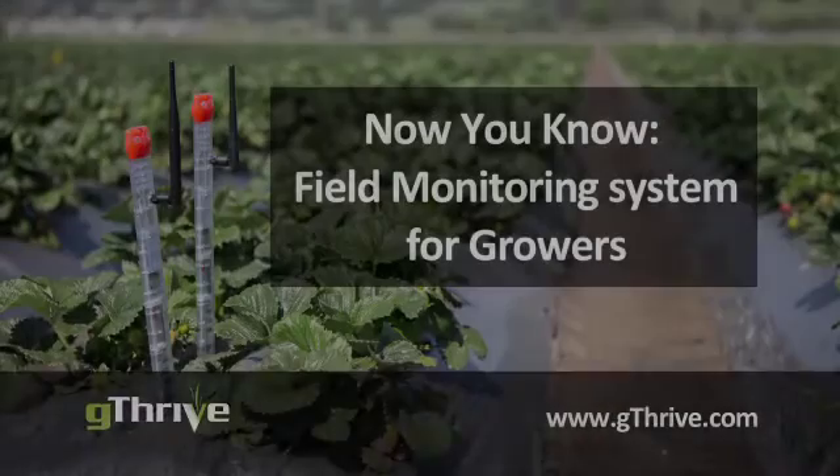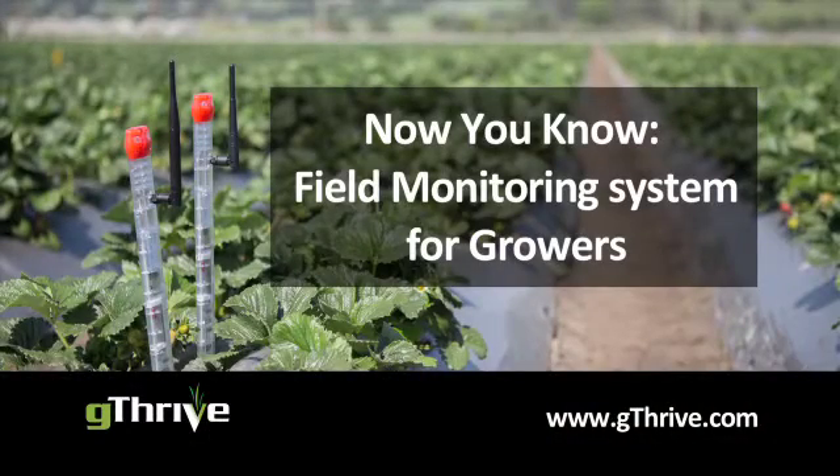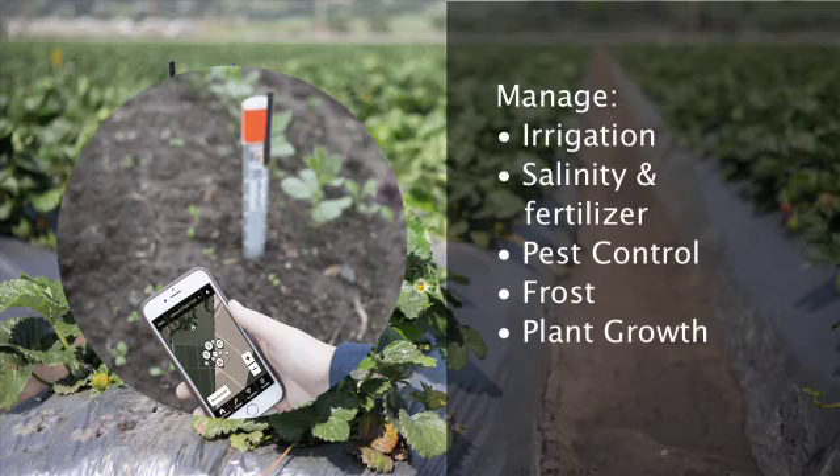As a grower, every decision you make impacts your yield and profit. You know your fields well, but having data about soil moisture, EC, and temperature would help confirm your decisions.